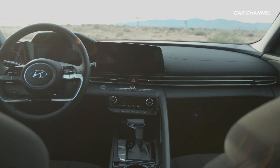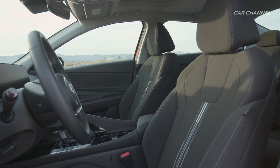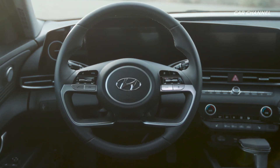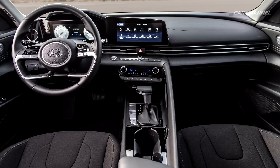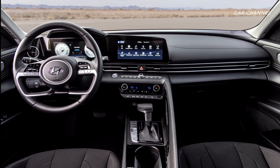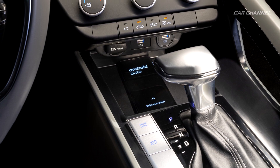The immersive cocoon interior layout envelops the driver like an airplane cockpit. Low, wide structures extend from the door all the way to the center console, providing ample interior room.